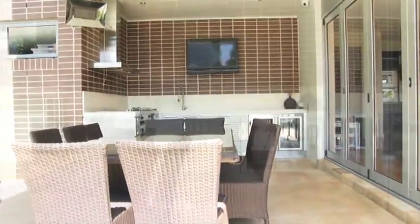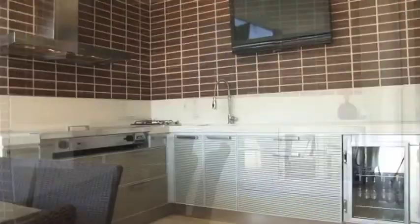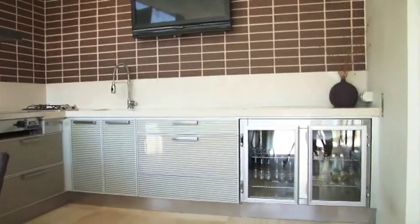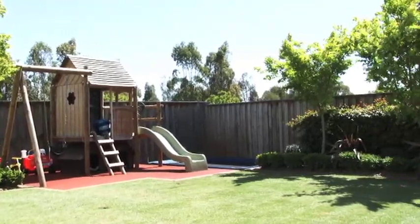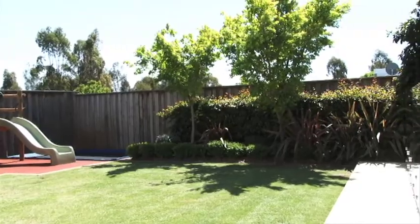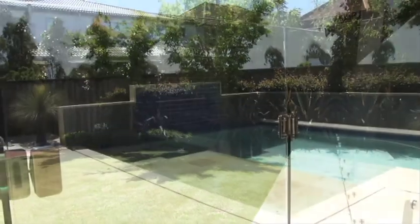Outside, a large alfresco area with integrated barbecue, teppanyaki grill and built-in fridge is perfect for entertaining. Set on a 667 square metre block, the sun-drenched, well-manicured back garden is a haven for children.